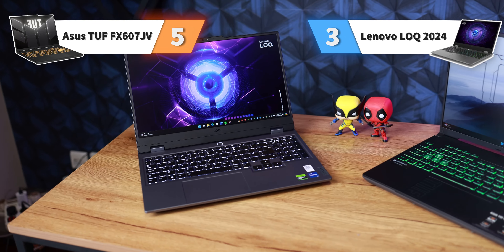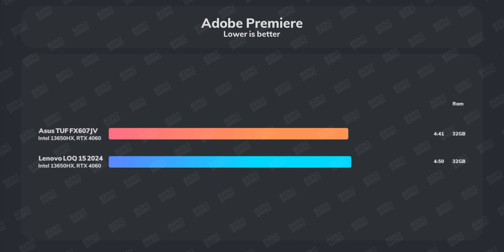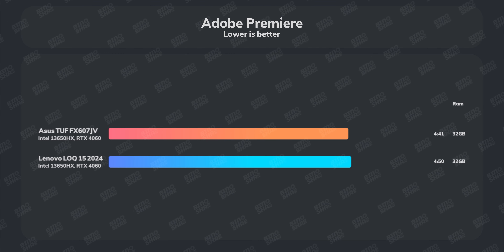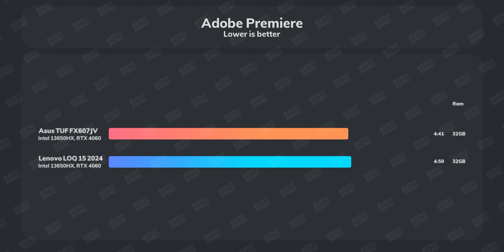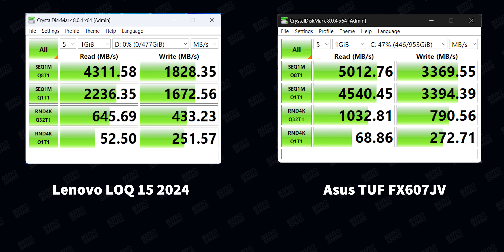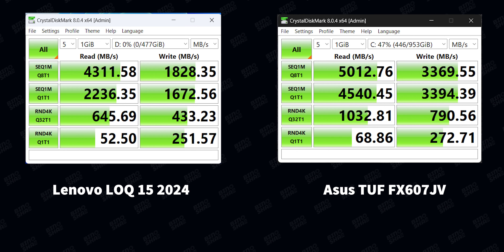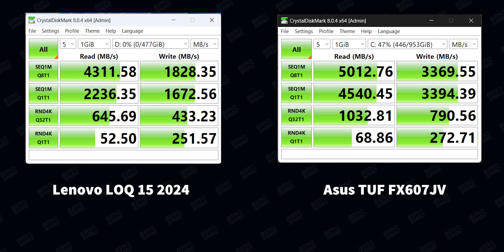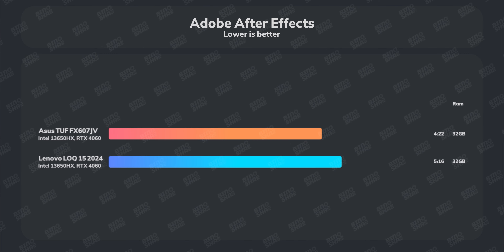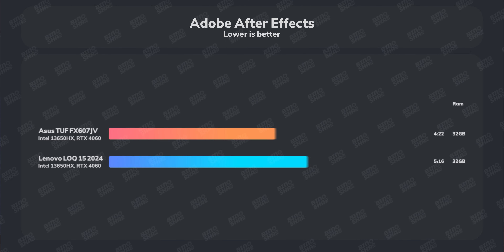Let's talk about content creation workloads. We tested Adobe Premiere on both laptops. The ASUS TUF rendered in about 4 minutes and 41 seconds, while the Lenovo LOQ took 4 minutes and 50 seconds. It's worth noting that the SSD Lenovo puts in the LOQ is weaker than the one in the ASUS TUF — we did not change it since that is the package sent to customers. If you buy a Lenovo LOQ, upgrading the SSD will give you more performance. In Adobe After Effects, ASUS TUF rendered in 4 minutes and 22 seconds while Lenovo LOQ took 5 minutes and 16 seconds, largely due to the SSD. Score goes to ASUS TUF.